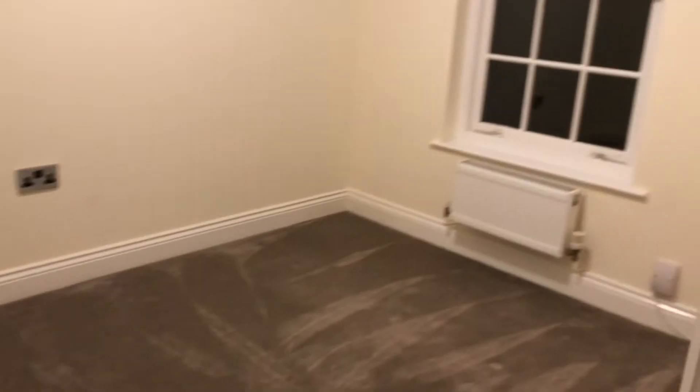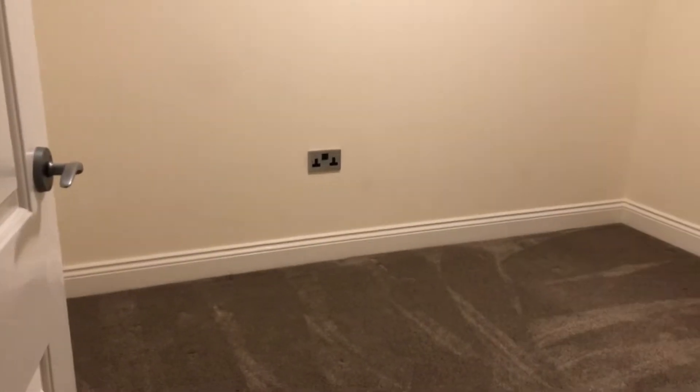Next we're into bedroom number three. The windows are to the front, with fitted blinds and a nice light fitting. Quality carpets — you can see the hoover marks on there. It's superbly presented.